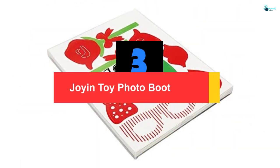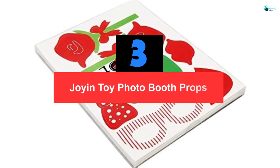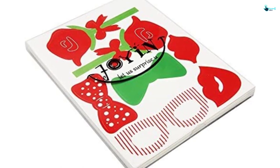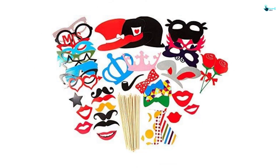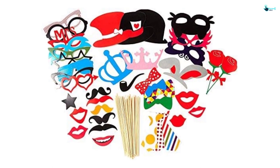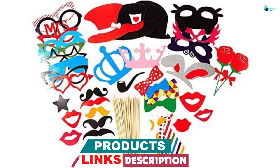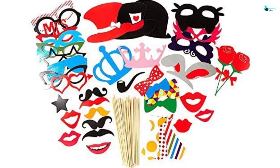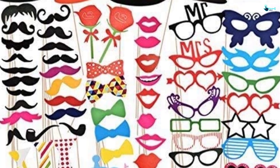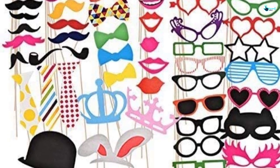At number 3, we have the Joyin Toy Photo Booth Props. It is one of the unbeatable products made by Joyin Toy manufacturers. The incredible thing about this booth prop is the vast variety of accessories and ease of use. It comes with a 66-piece super value pack accompanied by hundreds of combinations of hats and funny glasses. This product is perfect for wedding parties, birthday parties, graduation ceremonies, charity events, and more.